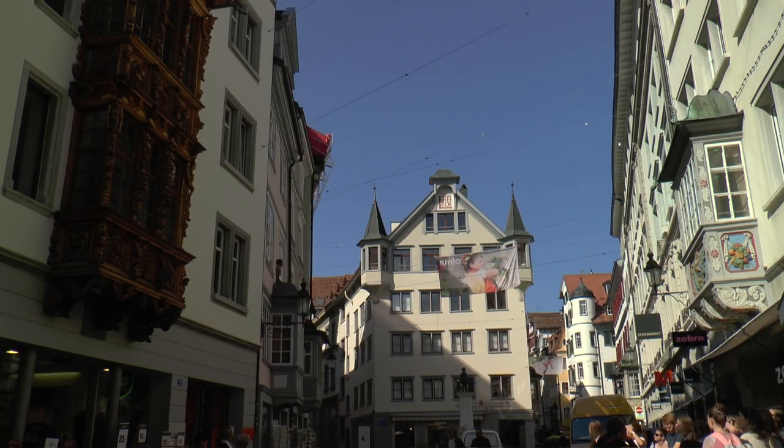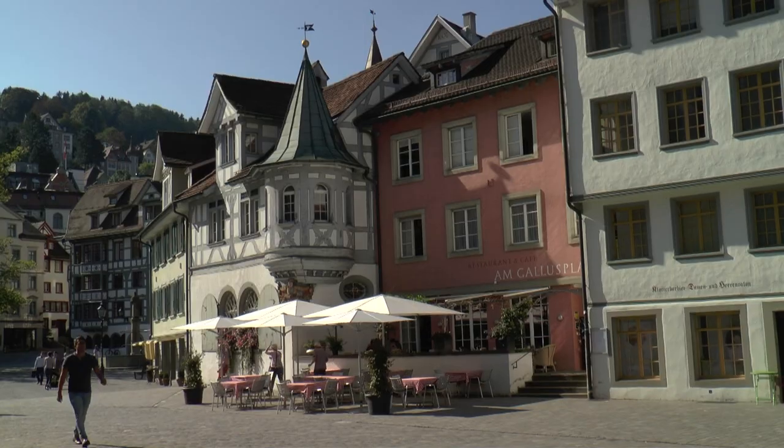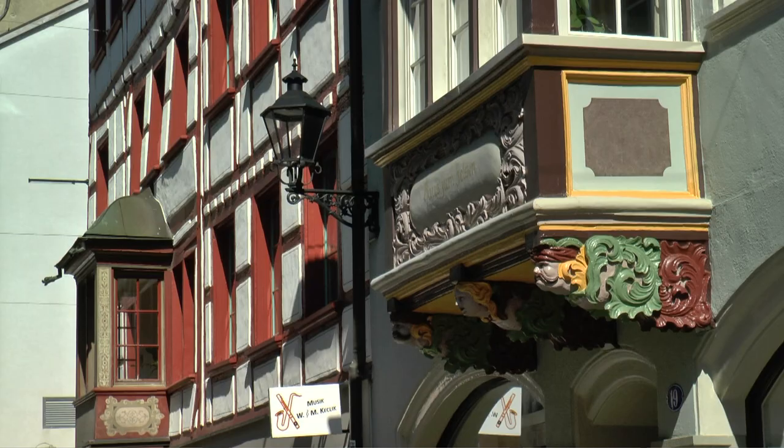Since the Middle Ages, the nearby Lake Constance and the River Rhine have been connecting transport routes. And in 1454, the city was incorporated into the Swiss Confederation.